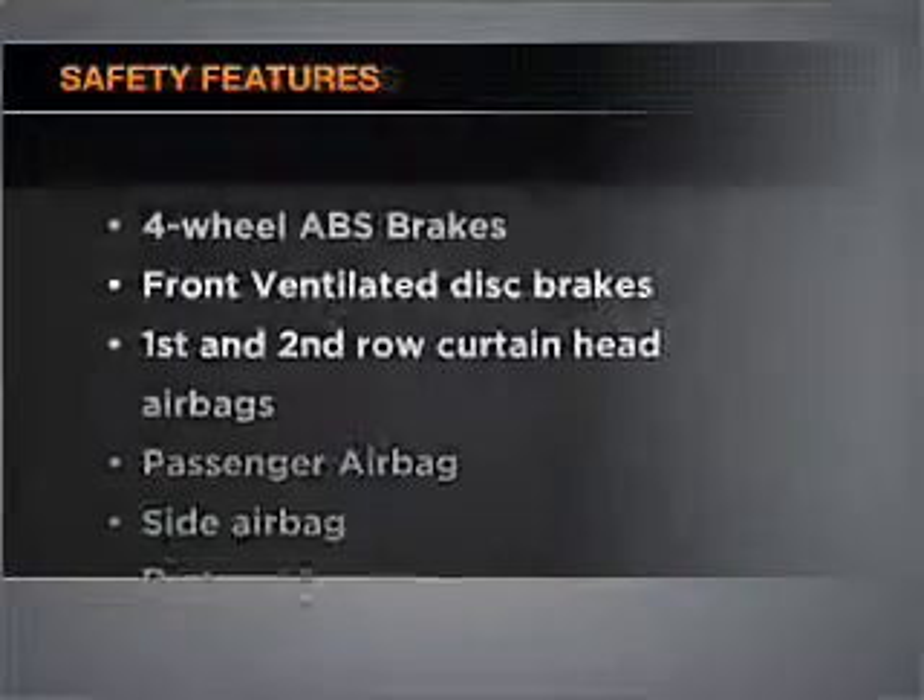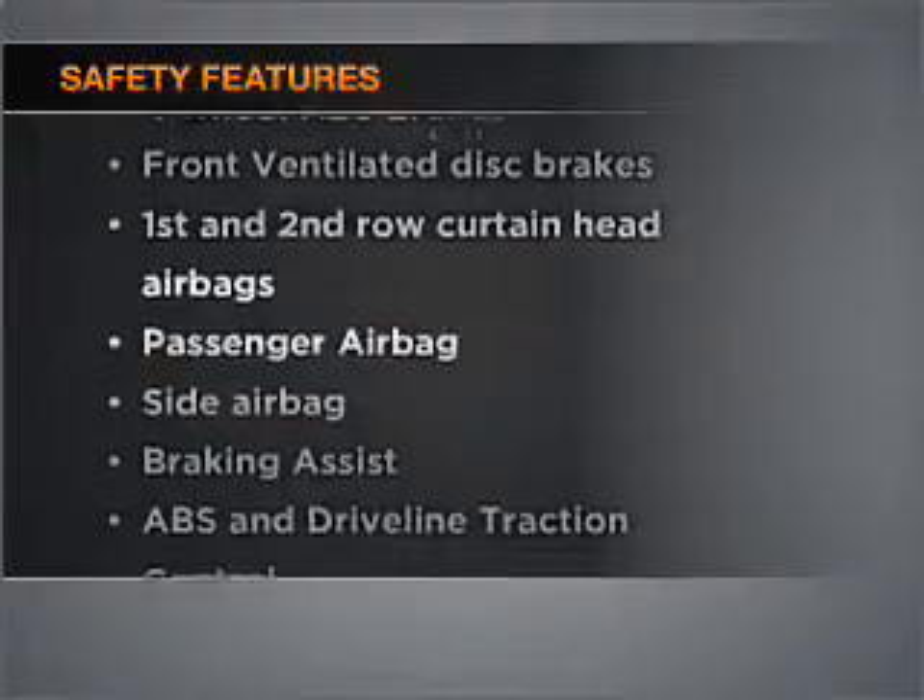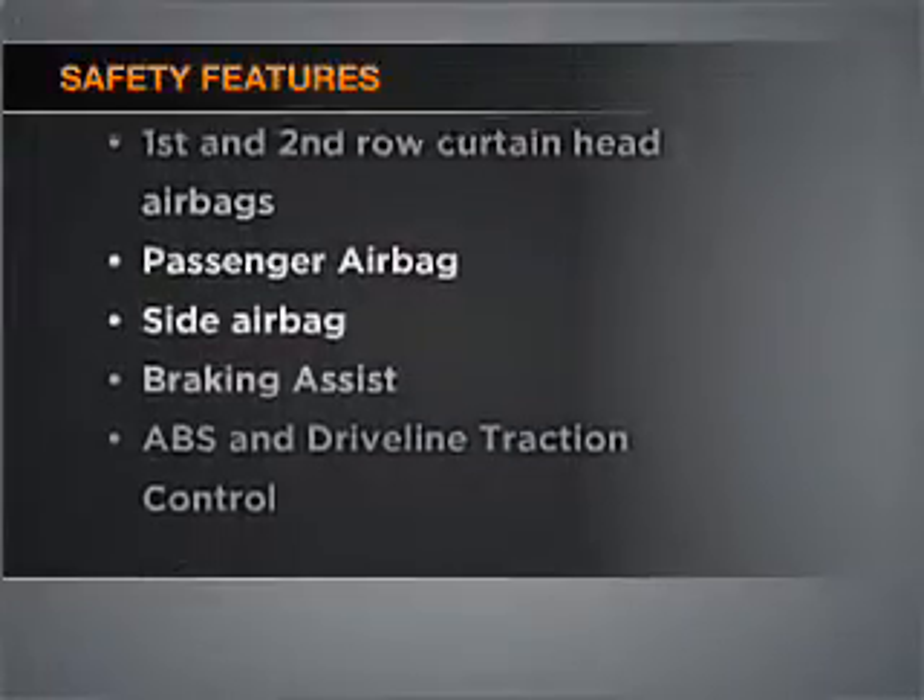Safety is often a big concern, and if it's important to you, know this car is equipped with the right safety equipment. Let us put you in the driver's seat today. Call or click to contact us.